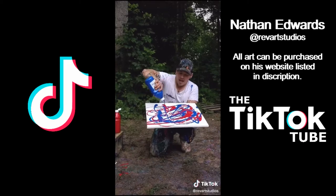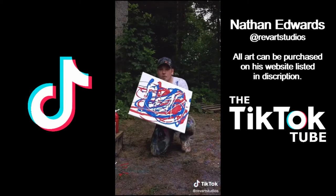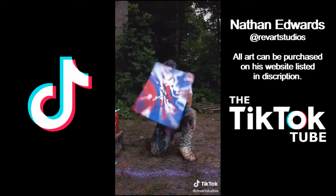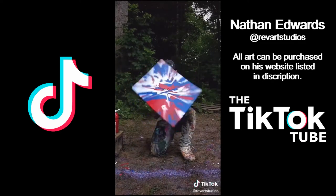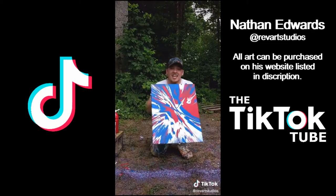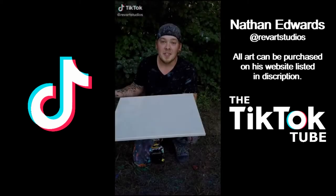In five, three, two, one. Let's go. If you buy it tonight, free shipping — link is in the bio.